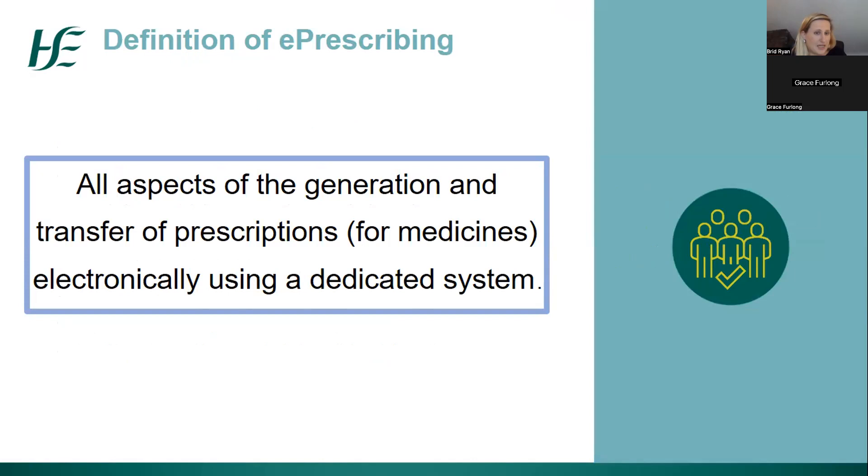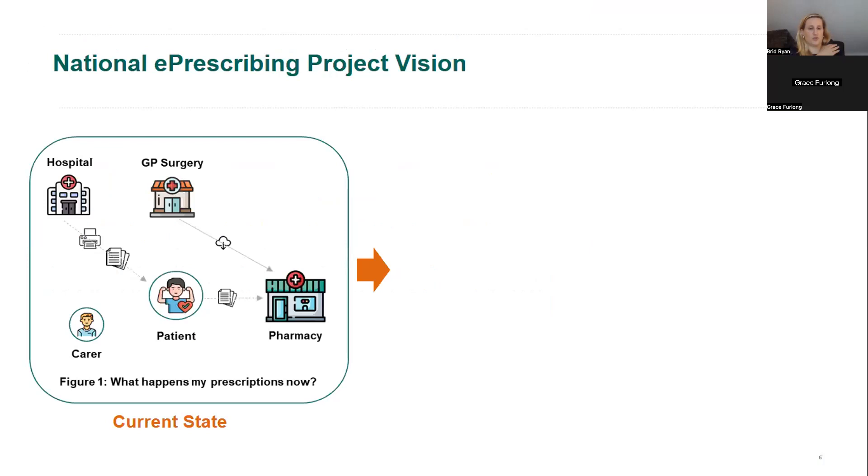There are many definitions of e-prescribing — it can cover all aspects of the generation and transfer of prescriptions for medicines electronically using a dedicated system. For this reason, health mail, where you transfer a prescription by email, is a form of e-prescribing. But that isn't the end of where we want to be with the national e-prescribing project. Currently, the majority of prescriptions are prescribed in primary care through GPs and, since COVID-19 legislation changes, are emailed via health mail secure email to a community pharmacy.